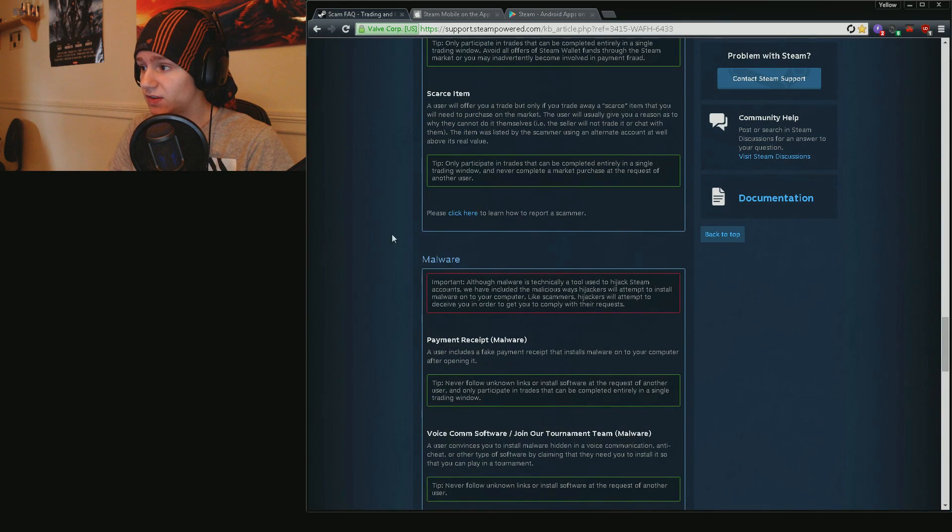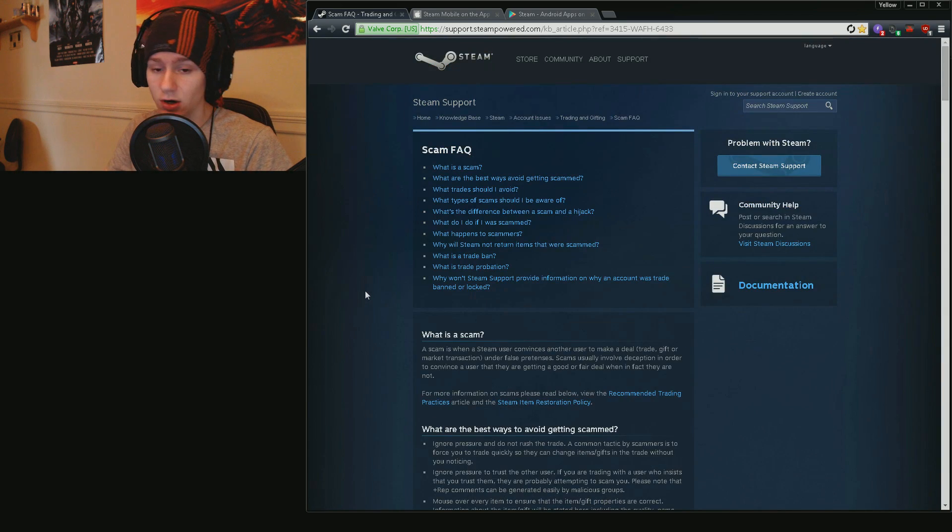This site right here — obviously Steam's official one — is going to be very helpful if you got items lost and want to retrieve them. I did this through the subreddits myself — it was about educating myself on the subject, and I've never become a target, even with expensive items on my Steam account. I've never fallen victim to any of these annoying ways of getting your stuff taken.